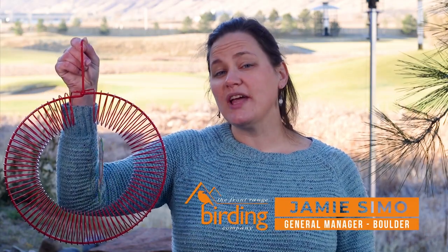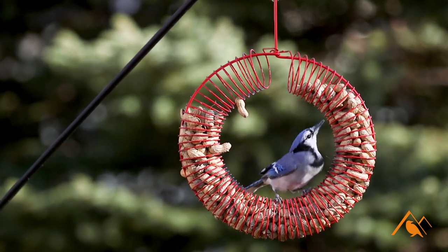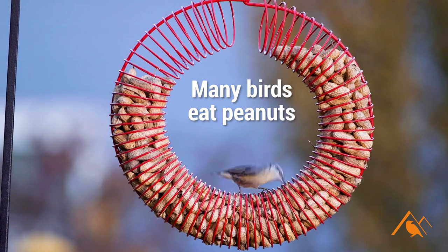A lot of people like to attract Blue Jays, Stellar's Jays, even magpies or crows — they really like peanuts. This time of year they're caching them and eating them, so this is a great option.